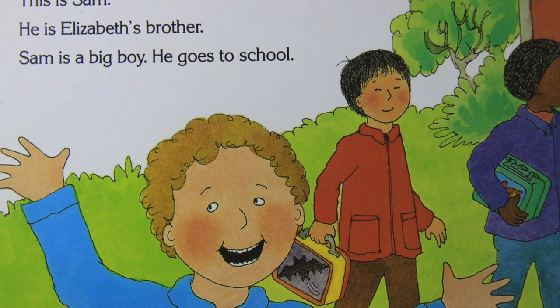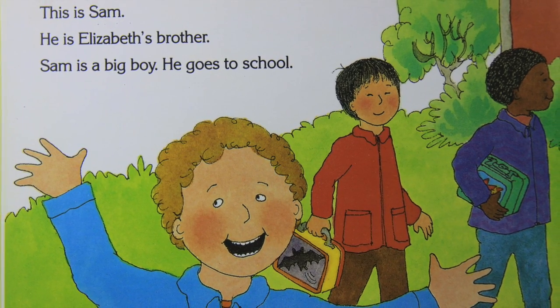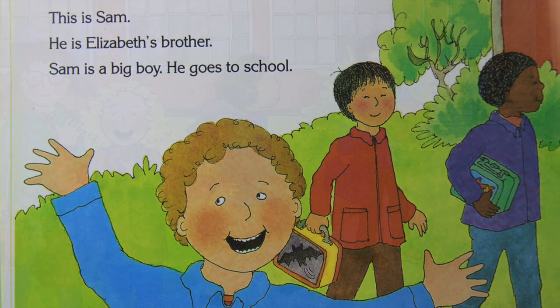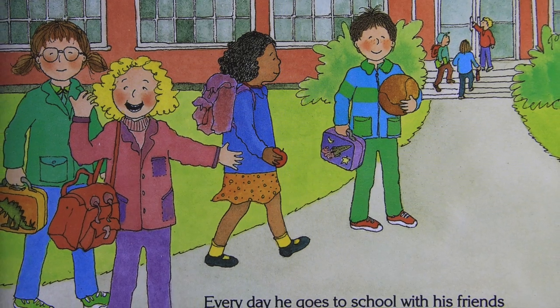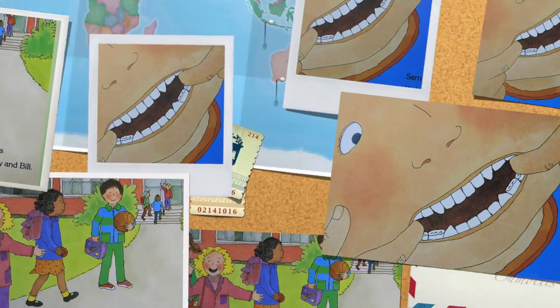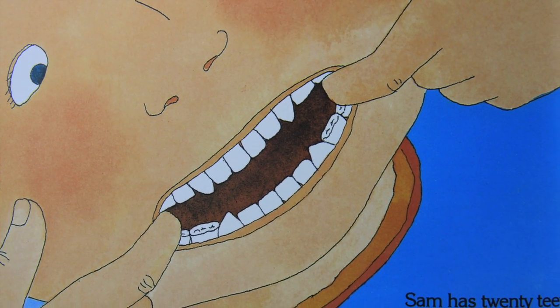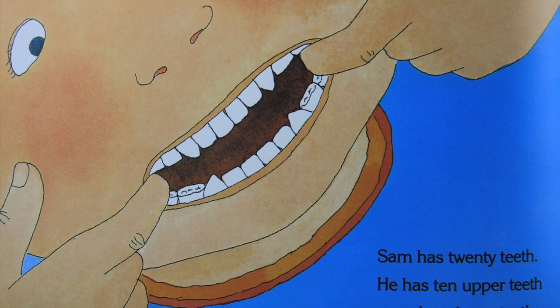This is Sam. He is Elizabeth's brother. Sam is a big boy. He goes to school every day with his friends Larry and Tom and Lucy, Sandy and Mary and Bill. Sam has 20 teeth — 10 upper teeth and 10 lower teeth.